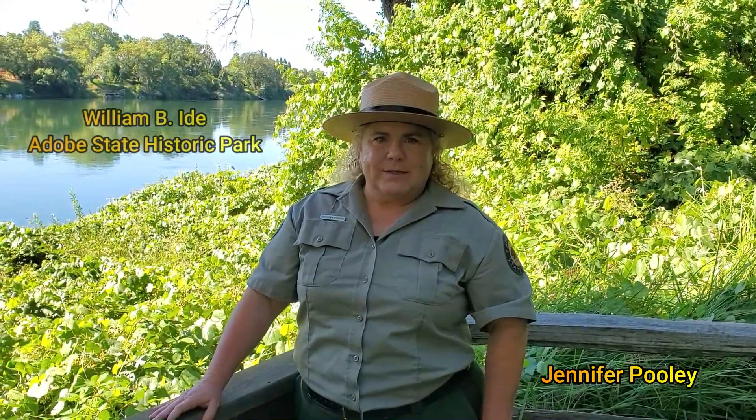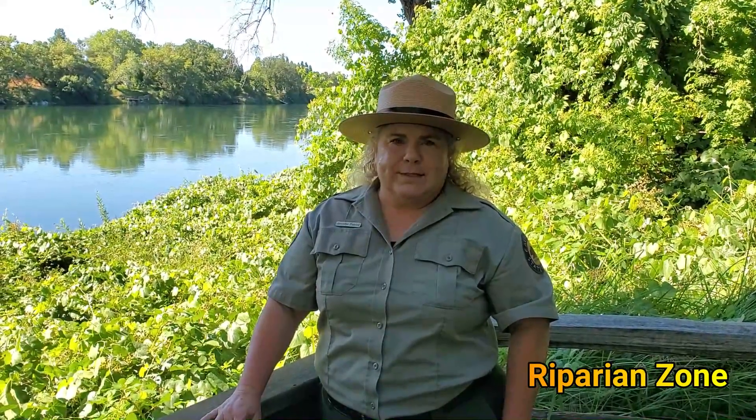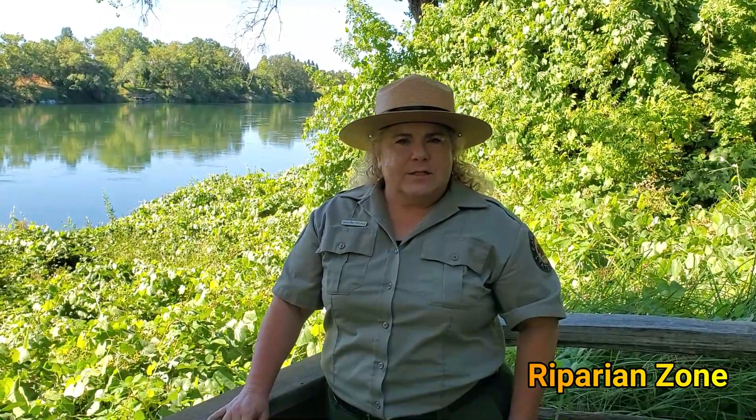Hi, my name is Jennifer Pooley and I'm here at William B. Ida Dope State Historic Park. We're here on the Sacramento River, and the Sacramento River creates this wonderful riparian zone where the water meets the land, and in this zone one of my favorite plants grows. It's called the California Dutchman's pipe or pipe vine. Come with me down the Cottonwood Trail and let's see if we can find one.